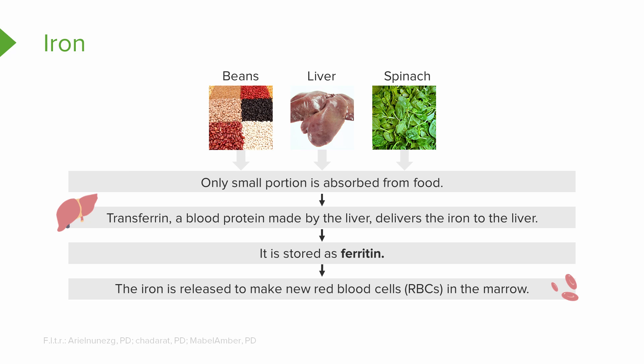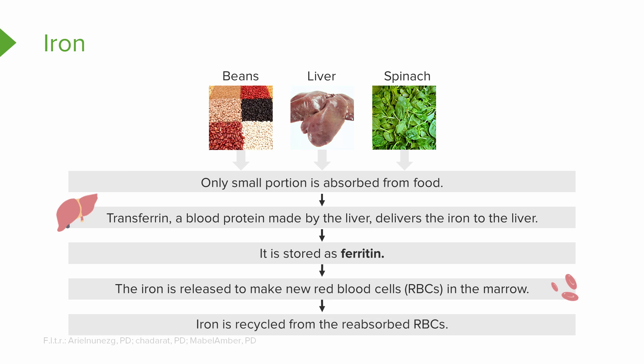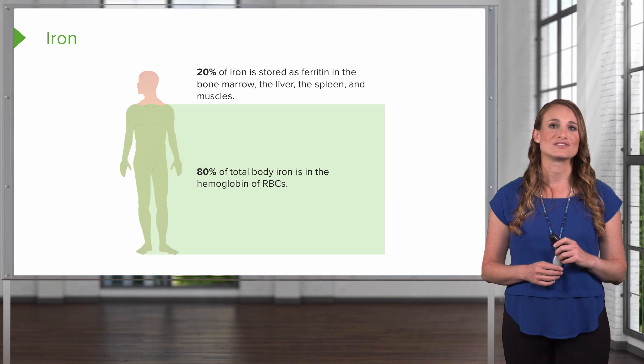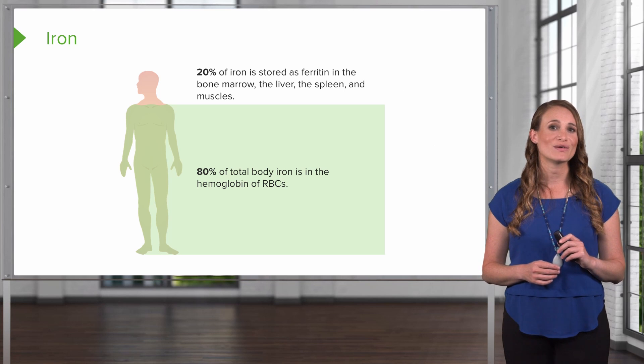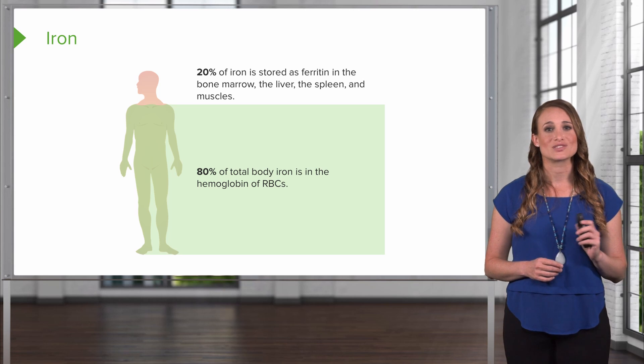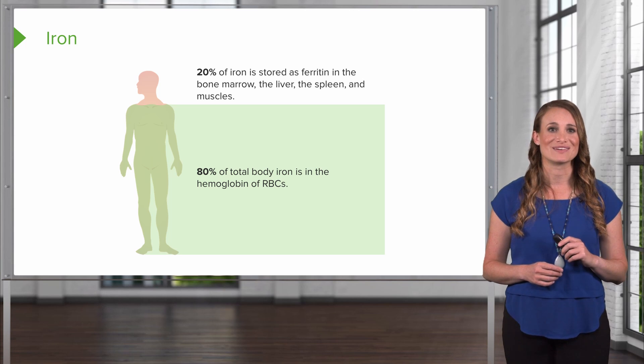The iron is released to make new red blood cells in the bone marrow. Once these red blood cells have gone through their cycle of life, they're going to be recycled. 20% of the iron is stored as ferritin in your bone marrow, the liver, the spleen, and the muscles. 80% of your total body iron is stored in the hemoglobin on the red blood cells.